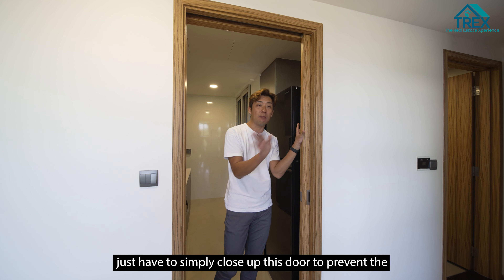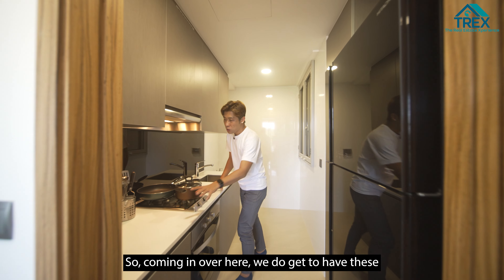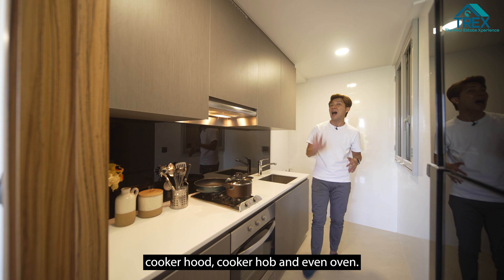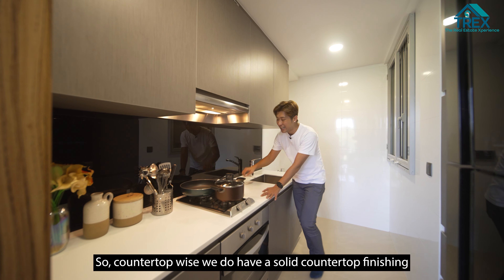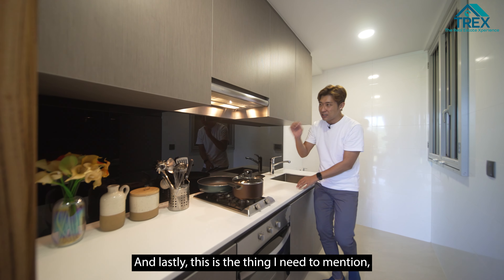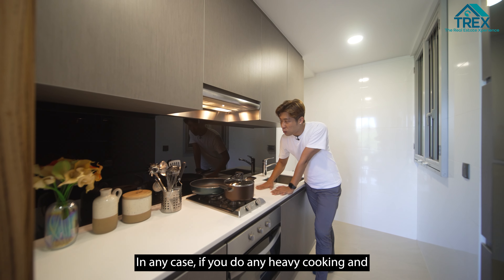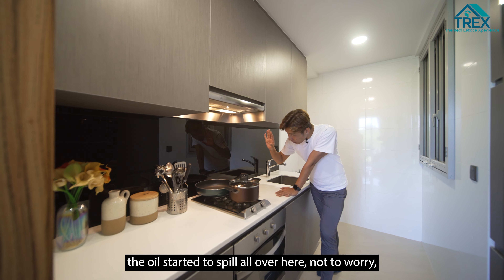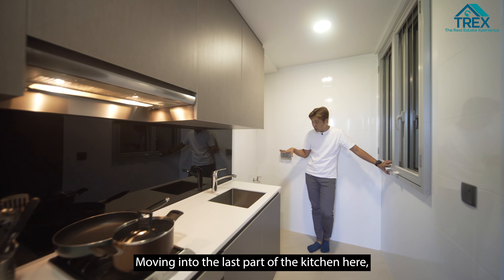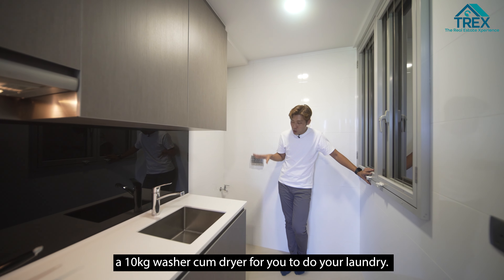Next up, the kitchen. For this layout, we have an enclosed kitchen that comes with a sliding glass door. If you do any heavy cooking, just close the door to prevent smoke and smell from getting into the living hall. Inside, there is a top and bottom cabinet complete with a cooker hood, cooker hob, or even an oven. The countertop has a solid finishing accompanied by a stainless steel sink with a mixer. There's also a backsplash — so if oil spills during heavy cooking, you can easily just take a cloth and wipe it up.